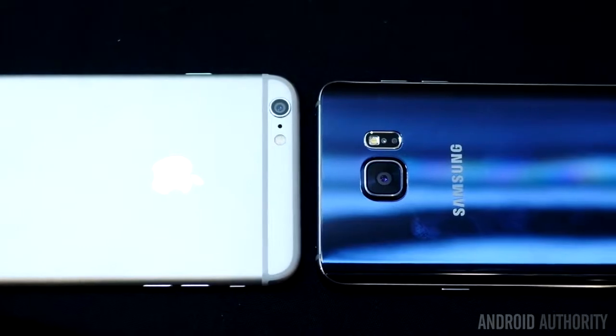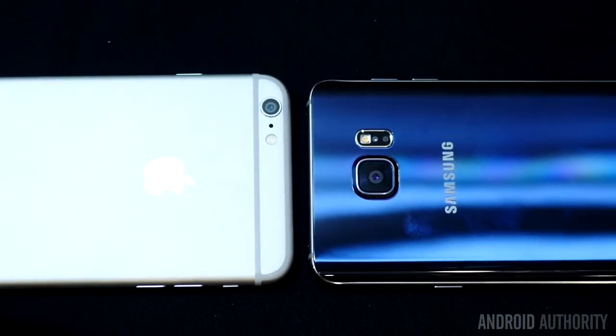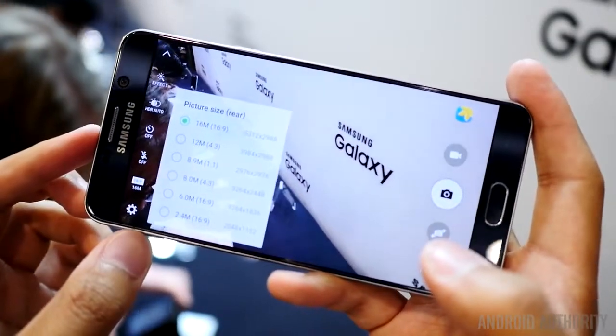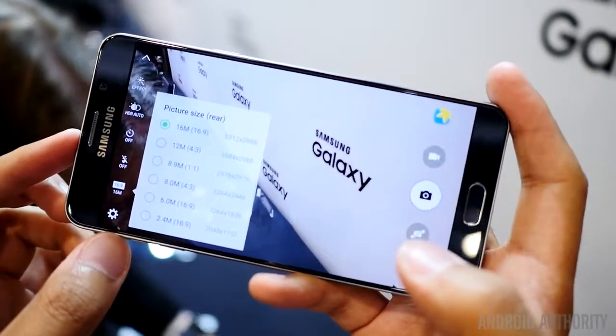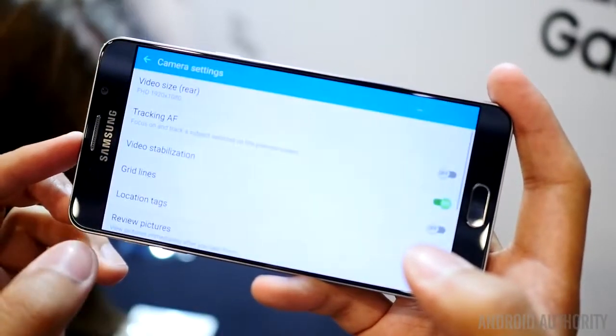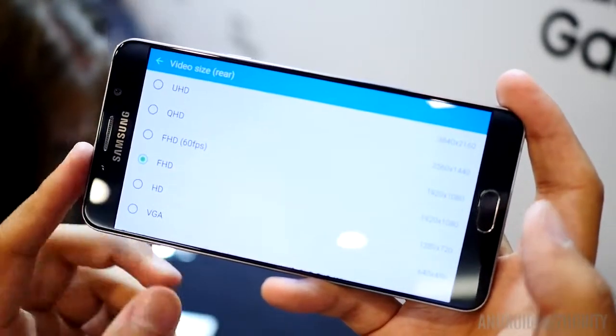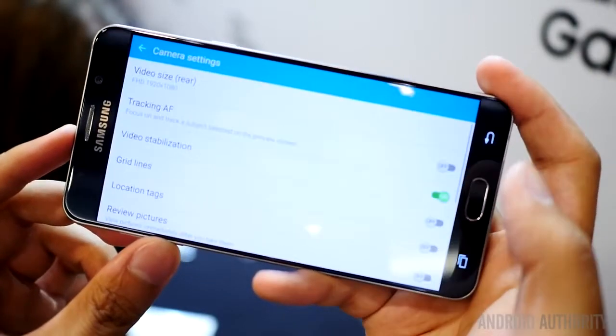Unfortunately, the real battle is one we won't be able to do for a little while, and that is the camera. We're still waiting for our Note 5 review unit, at which point we will do a camera shootout between these two. But the iPhone 6 Plus camera simply on specs doesn't seem like it will be able to beat the Note 5's camera. We already had a great experience with the Note 4 and the following S6, so we really think Samsung cameras will continue with their great quality. The Note 5 sports the same sensor and technology from the Galaxy S6 series, which still holds one of the best smartphone cameras in the industry.